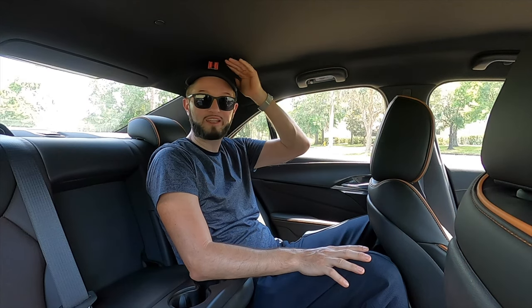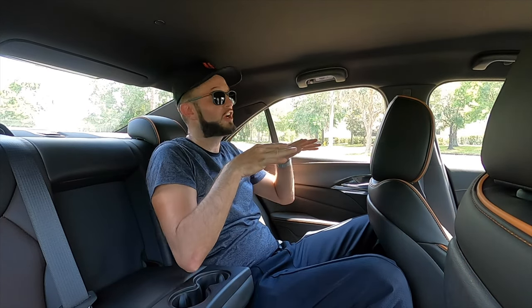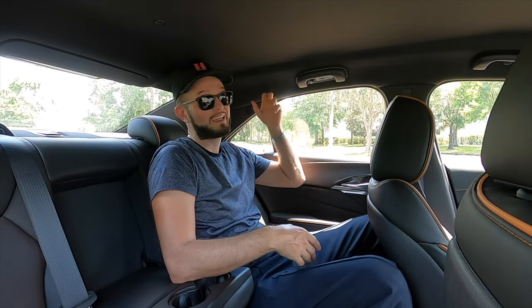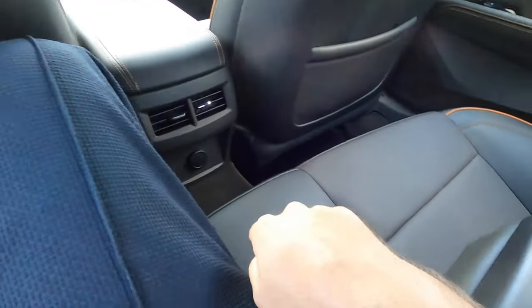For the back seat, headroom is going to be a little tight — 36.5 inches — and it's kind of carved out because if you go to the sides, whether behind the driver or passenger, you're going to hit the headliner. Leg space is 33.4 inches. It's a sports car — expected to be tight.